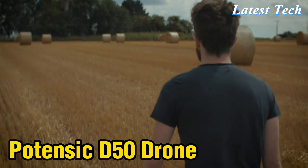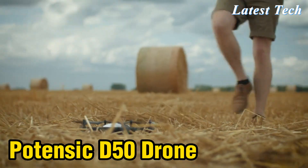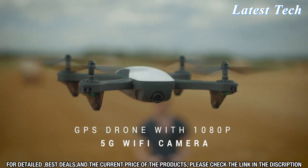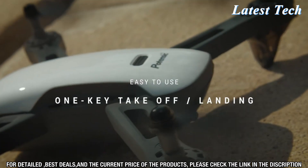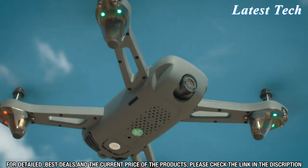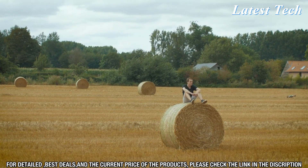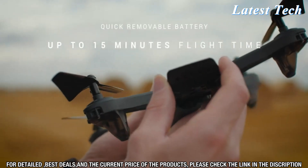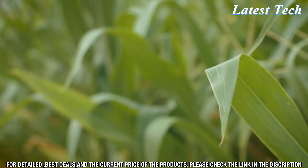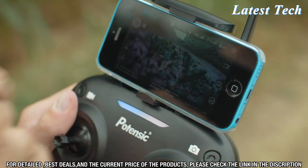Number 3. Looking for a drone to take your aerial photography to the next level? Look no further than the Potencek D50 Drone. This powerful drone offers a wide range of features for novice and experienced drone users alike. The Potencek D50 Drone includes a 1080p camera for stunning HD video quality. The camera is adjustable, allowing you to capture the perfect angle. The live video feed on your smart device ensures you can always keep an eye on your drone, no matter how far it's flying. This drone is also equipped with impressive safety features, such as emergency landing and auto return.